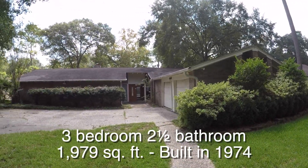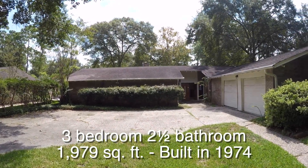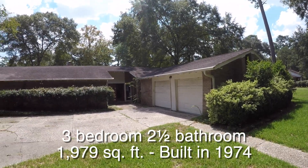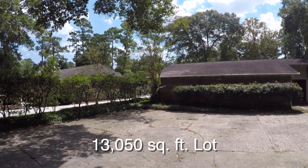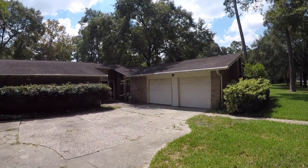It's a very nice single-story, three-bedroom, two-and-a-half bath home. It has a very large two-car garage. It is approximately 1,979 square feet and it was built in 1974. The home has an in-ground pool and sits on a very large 13,050 square foot lot, and it is quite a bit under the county appraisal.